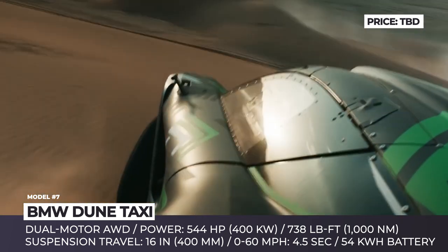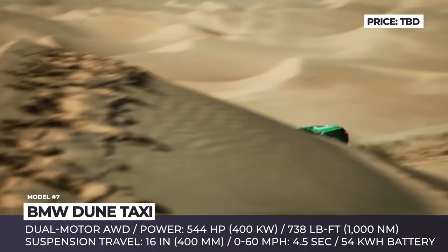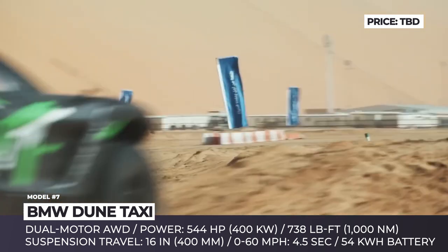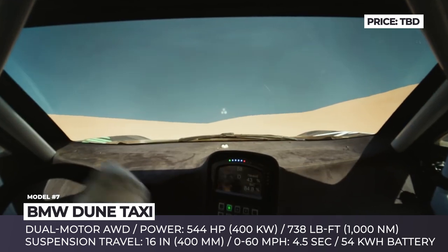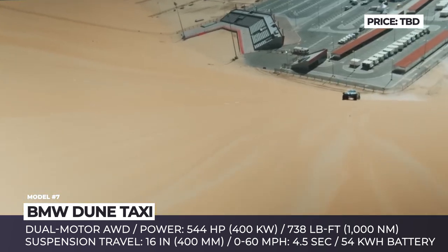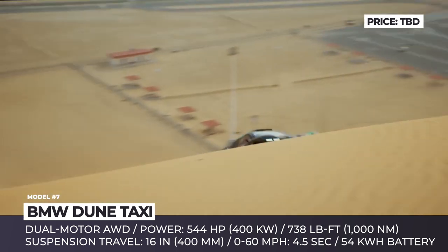The BMW Dune Taxi has 16 inches of suspension travel and can tackle incredibly steep hills — like a 53-degree climb. All Spark Odyssey race cars have lightweight carbon fiber bodies, will reach 60 miles per hour in just 4.5 seconds, and are limited to 106 miles per hour.